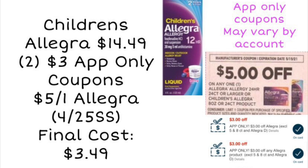Next is a deal that involves a couple of app-only coupons, which do vary by account. If you got these, it may be a good deal: Children's Allegra is priced at $14.49 in my store, and I have two $3 off app-only coupons. You could pair that with a $5 off one Allegra coupon from our 4/25 SmartSource. With all those coupons, you'd be left to pay just $3.49 for that bottle of allergy medicine. If there's an Ibotta rebate or a CRT that pairs with this, it could get even cheaper.